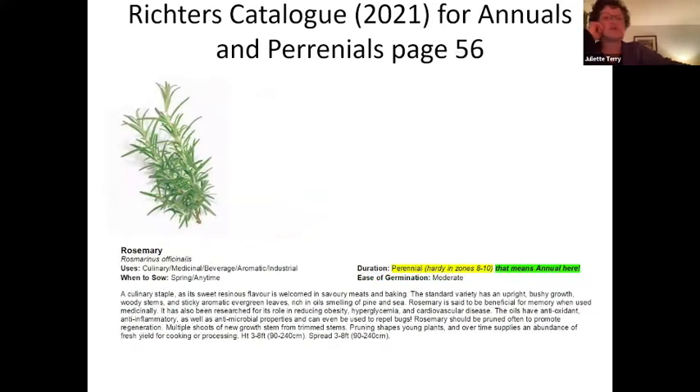Looking at rosemary, found on page 56 of the Richter's catalog, for duration it's listed as a perennial but it's hardy to zones eight to ten. That means it's an annual here unless you bring it indoors. But rosemary is not a happy camper indoors, so you're going to have a very persnickety house guest. For ease of germination it's listed as moderate, so it may not be a good choice for the beginner — but you can always buy plants at the nursery.